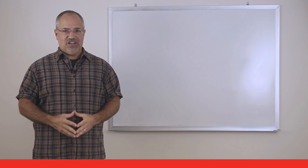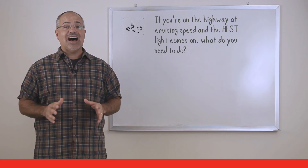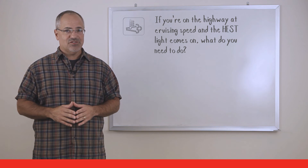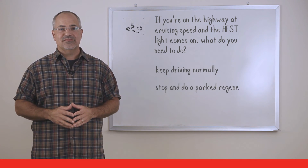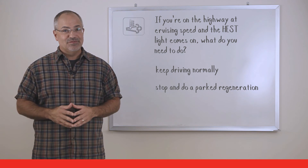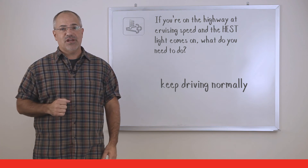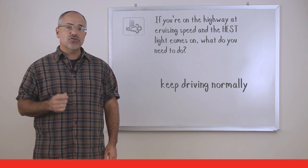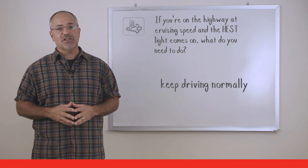Time for a knowledge check. If you're on the highway driving at cruising speed and the high exhaust system temperature light comes on, what do you need to do? The answer is simple — you don't have to do anything. The light is simply for your information, telling you that the after-treatment system is regenerating and because of that there are higher than normal exhaust temperatures.